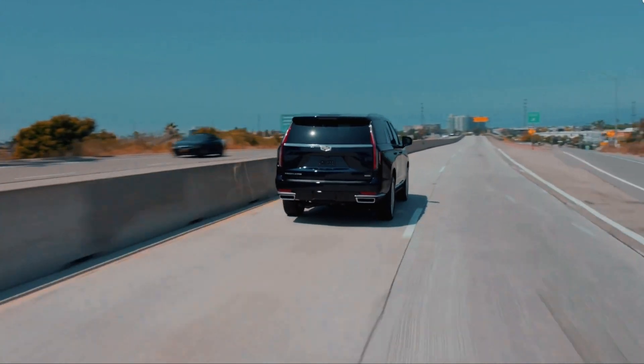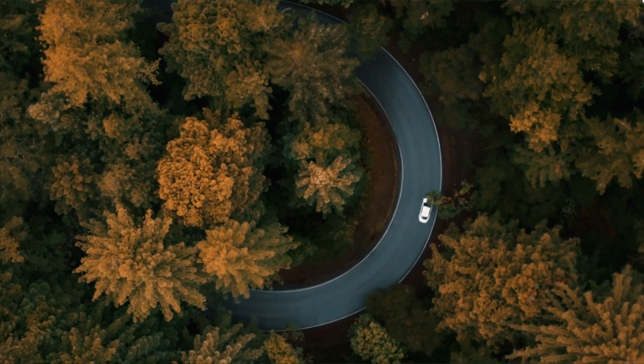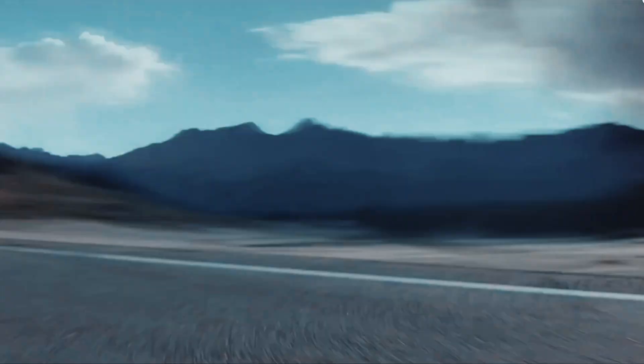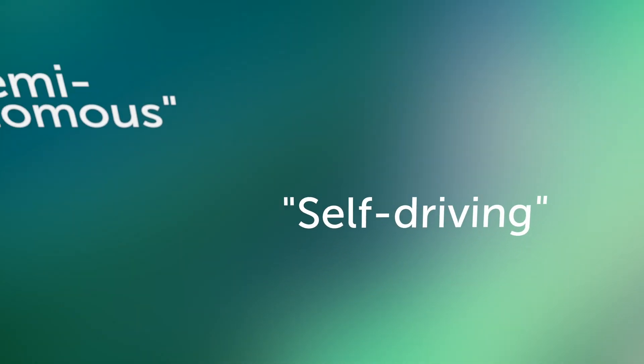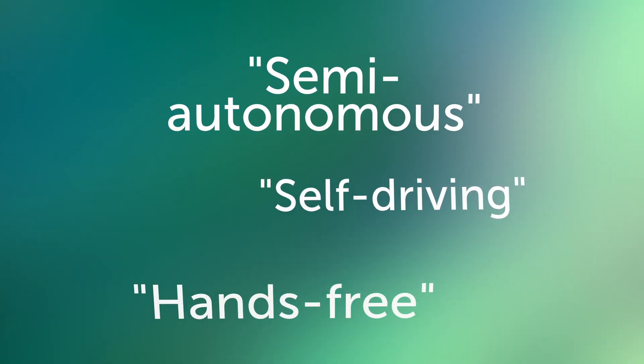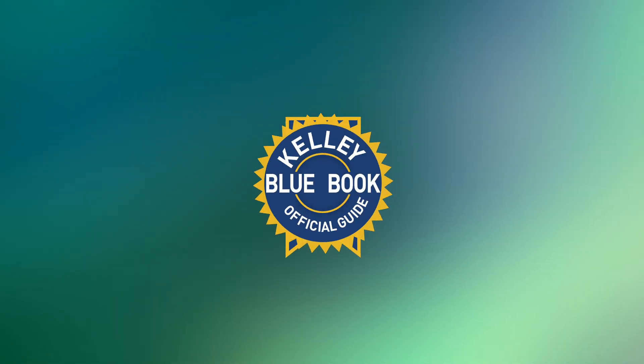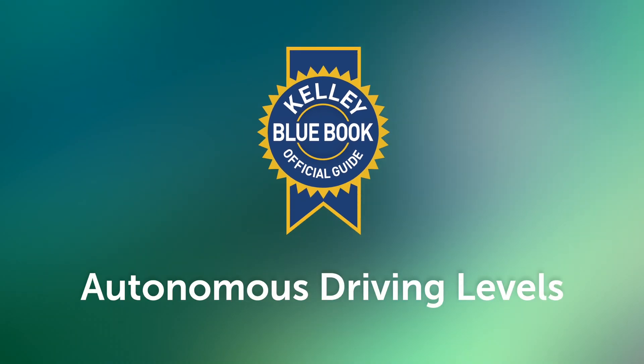As vehicle technology has evolved, so has the ability for cars to actively assist you in stressful driving situations, such as long road trips or crowded highways. You've probably heard the terms self-driving, semi-autonomous, and hands-free thrown around when automakers describe the features that enable such relief. What does it all really mean, and does your vehicle have more assistance capabilities than you might have previously thought? Let's dive in.